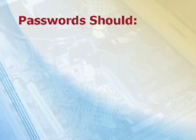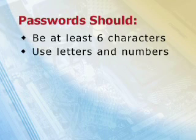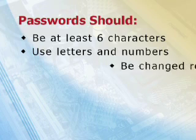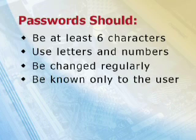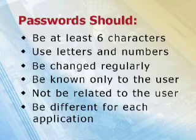Effective password management is vital to ensure that only authorised users can access encrypted files or network and website accounts. Passwords should be at least six characters long, contain both letters and numbers, change regularly, known only to the user, not related to the user, and different for each application.